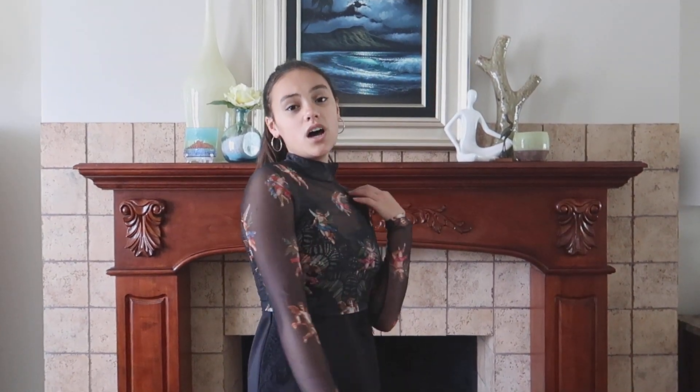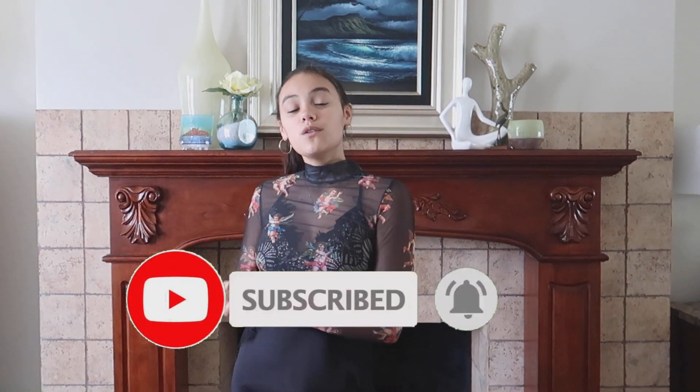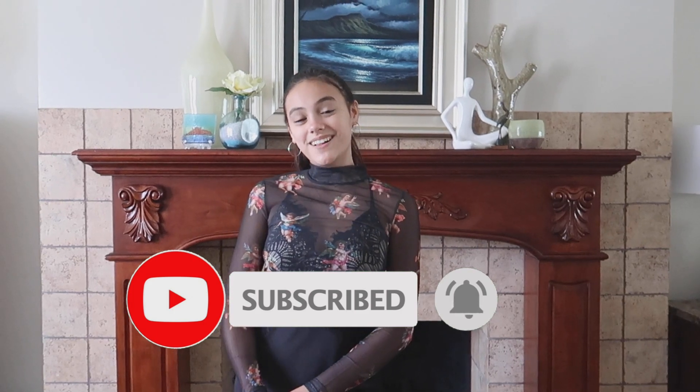Once again, thank you so much Brenton for this really adorable angel top, I really love it. Thank you to all of you for watching my video and supporting my channel. Let me know which of the three outfits was your favorite in the comments down below — I'll see you in my next video!